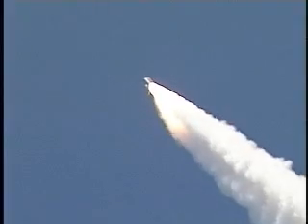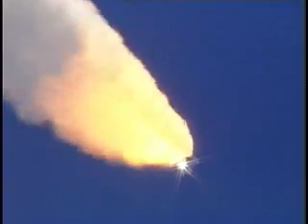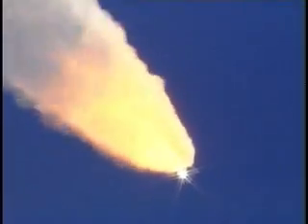57 seconds into the flight, engines beginning to rev up. Standing by for the throttle up call from Capcom Steve Frick. Discovery, Houston — go at throttle up. Roger, go at throttle up.